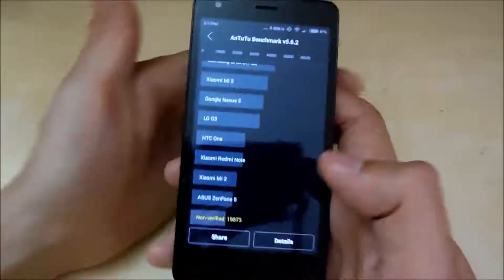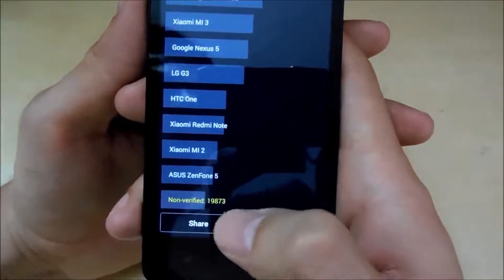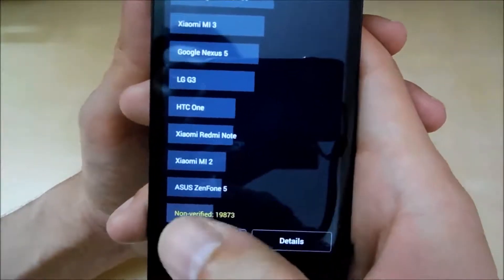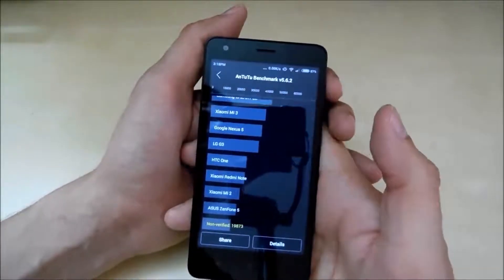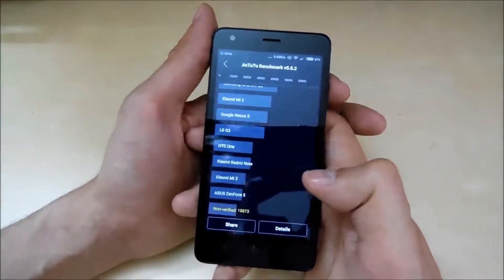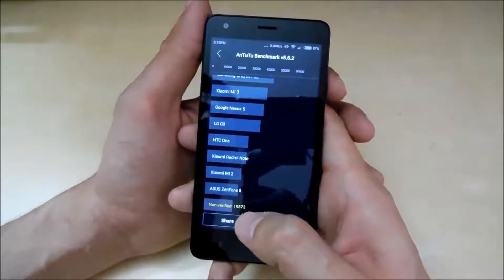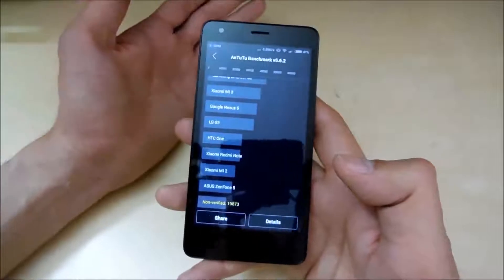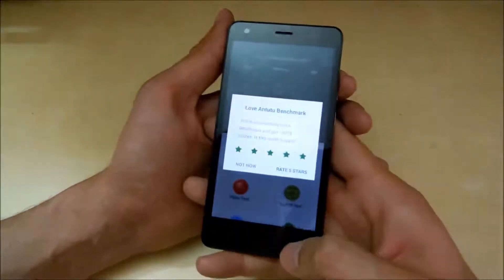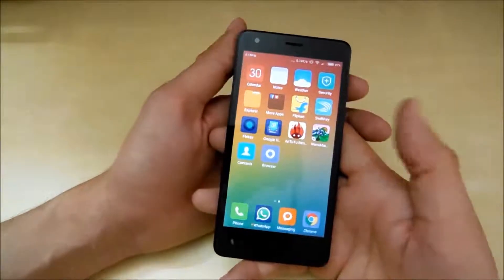Here are the results guys — it scored 19,873. Let me zoom out. As you can see, 19,873. That's pretty okay, but I don't know why it's not verified because I'm connected to WiFi and my SIM card is also inserted. I was expecting it to be around 21,000, but 19,873 is pretty average. It's only a 1.2GHz quad-core, can't expect more, but the overall smoothness and performance of the device is great. Anyways, let's jump into the NenaMark 2 test for the GPU performance.